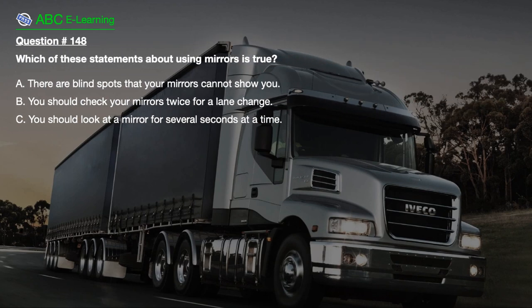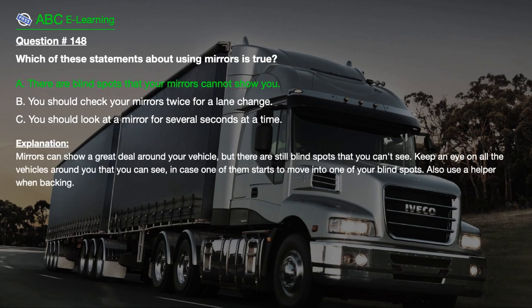Question number 148. Which of these statements about using mirrors is true? A. There are blind spots that your mirrors cannot show you. B. You should check your mirrors twice for a lane change. C. You should look at a mirror for several seconds at a time. The correct answer is A. Mirrors can show a great deal around your vehicle, but there are still blind spots that you can't see. Keep an eye on all the vehicles around you, and also use a helper when backing.